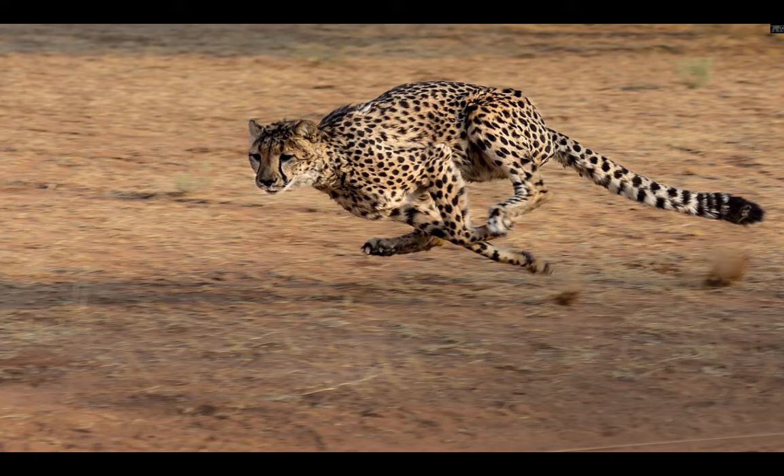Did you know that cheetahs can reach speeds up to 102 kilometers? Their tails keep them balanced and they have a good cause for gripping. Baby cheetahs can start walking at just two weeks old, and after 18 months their mother leaves them. The cubs practice hunting and even wrestle each other.